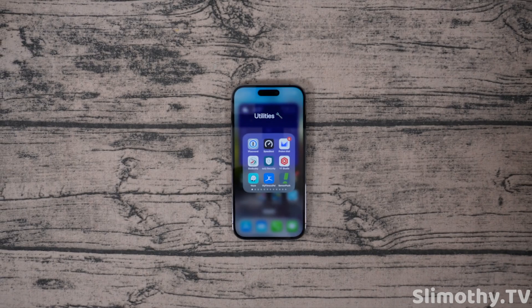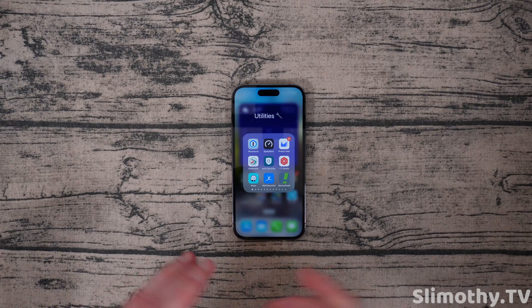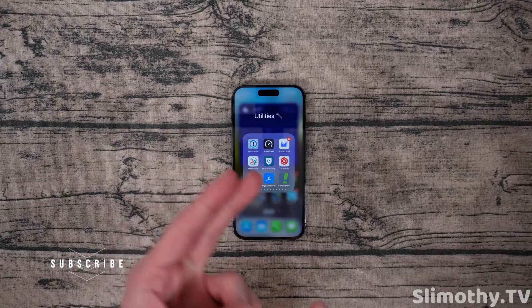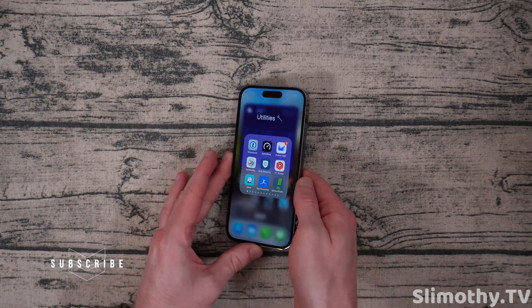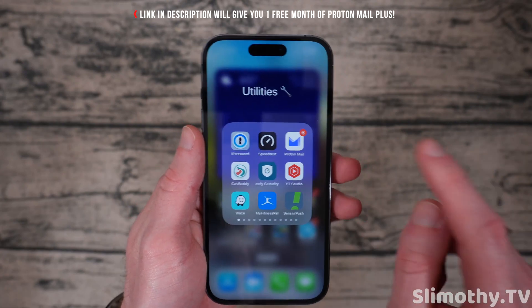Hey guys, what's up? I'm Slim and you're watching Slimothy TV. In this video, I'm going to put you guys on some game here. I'm going to show you the best email app for the iPhone. No, it's not Gmail and no, it's not the Apple Mail app — which, by the way, the Apple email app is pretty good — but ProtonMail is the way to go, and I'm going to explain why.